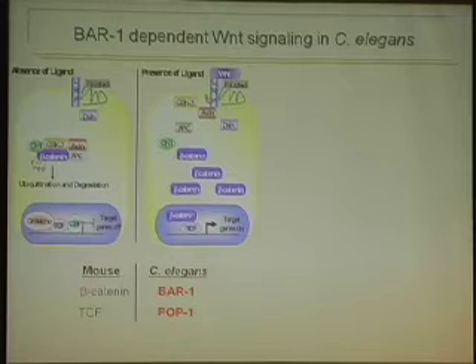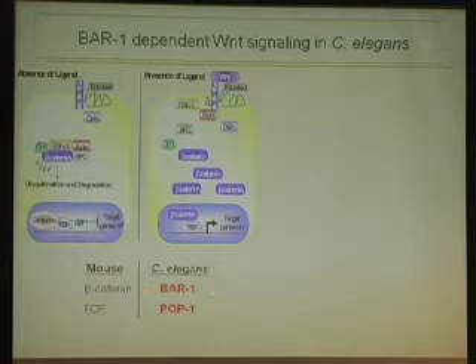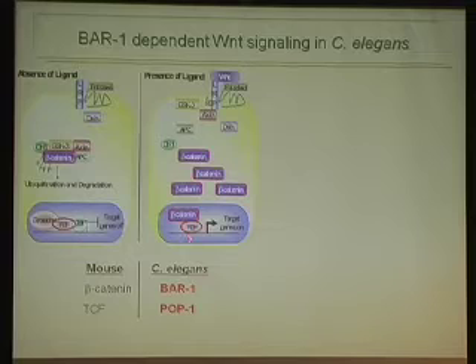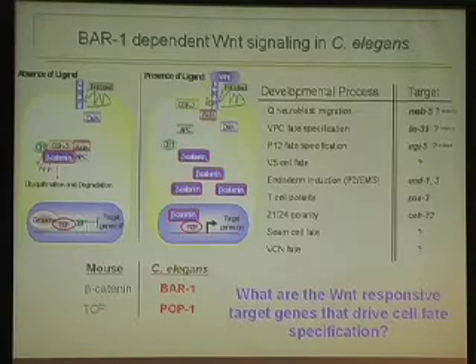C. elegans has most of the core component homologues of the Wnt signaling pathway. For today's talk, we focus on two: the beta-catenin homologue BAR-1 and the TCF homologue POP-1. In the worm, a number of developmental processes are known to be affected by Wnt pathway signaling; in the absence of signaling, certain cell fates do not occur. As with vertebrate systems, we don't know many of the direct or indirect targets in the worm either.